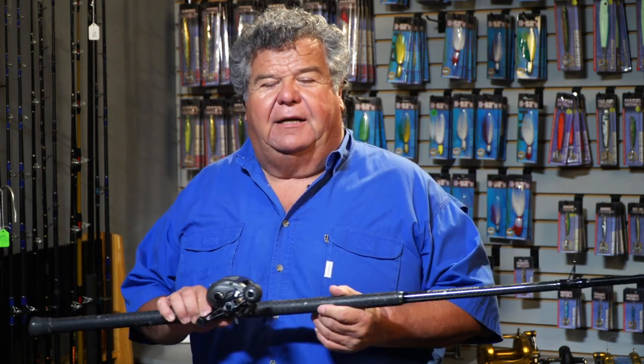As far as a rod, you want a good medium to heavy action rod — something that'll fish everything from 20 all the way up to 30 pound. Then maybe another rod, a lighter rod for the smaller reel, just in case you have to drop down to 15 or 20 pound test fluorocarbon.